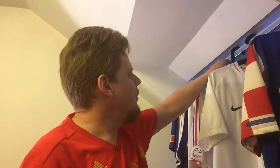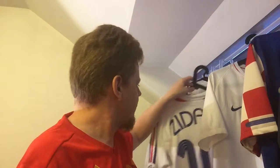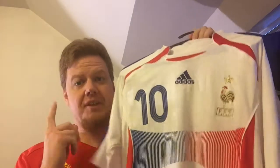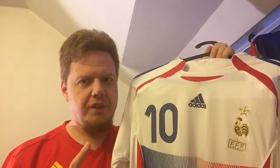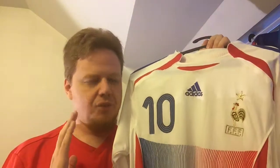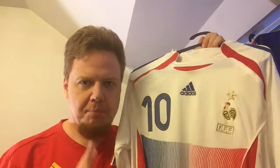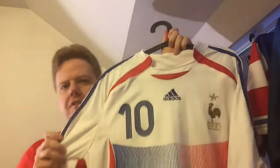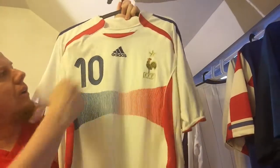My first France away jersey is probably also one of the most famous ones — it's a Zidane jersey. I always say this is also the one that he wore in his wonderful display against Brazil, probably the best Zidane we've ever seen at the World Cup. It's clearly the 2006 jersey with all these weird shapes thrown around.